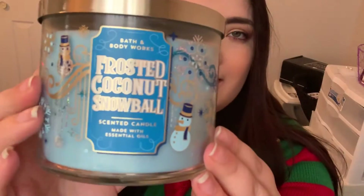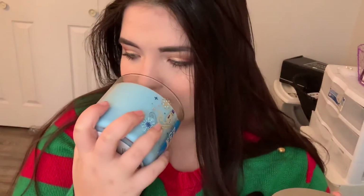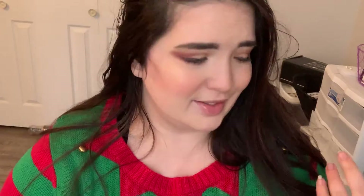I got my first Bath and Body Works candle. For a long time I thought Bath and Body Works was not cruelty-free, but now they are — I'm slightly confused, let me know down below what you guys think. I got the Frosted Coconut Snowball Candle. The lid is super cute, it's like reflective and it's got little ornaments on it. It smells so good — it smells like coconut, which is my favorite scent, and I love the color blue, so I thought this was cute. It works for Christmas but also after winter since it's not super wintry.